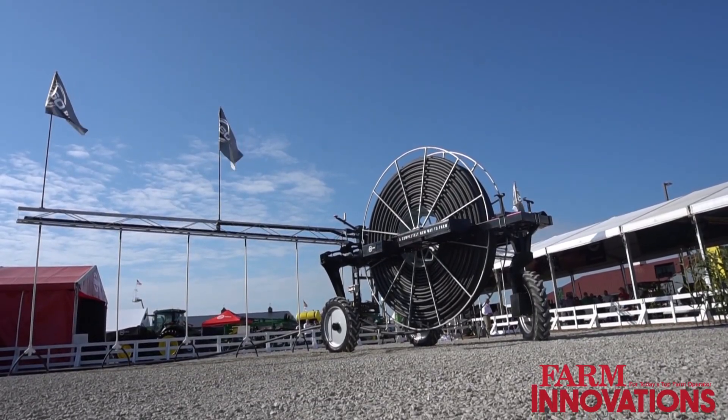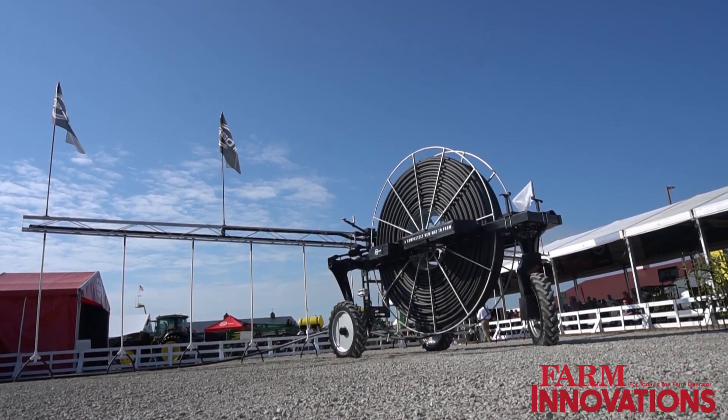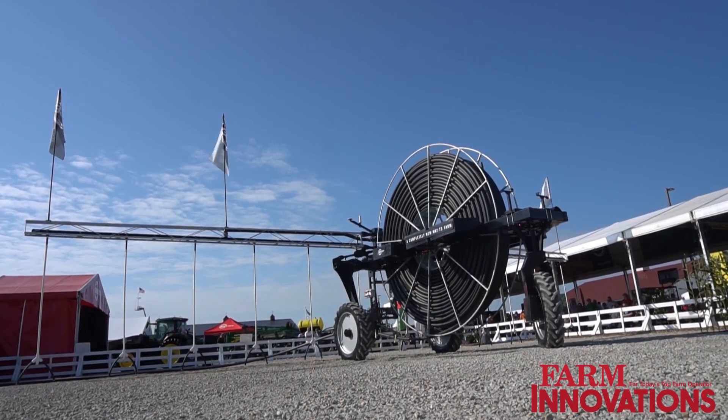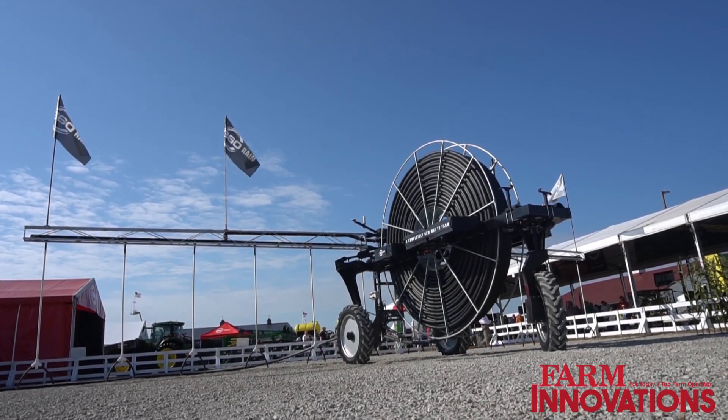Craig Sauter, president of 360 Yield Center. 360 Yield Center is a company that works with growers all over the United States on banding nutrients, understanding the value in a band versus a broadcast. When it comes to planters, nitrogen, and starter, and also planter closing systems, we've also branched out into the harvest side. This fall, we're in corn heads with yield saver chains and sock rolls that manage residue for maximum efficiency, and also in tillage with deep ripper points that take out all the density layers. It's an exciting time to be at 360 Yield Center with lots of innovation and new technology coming.